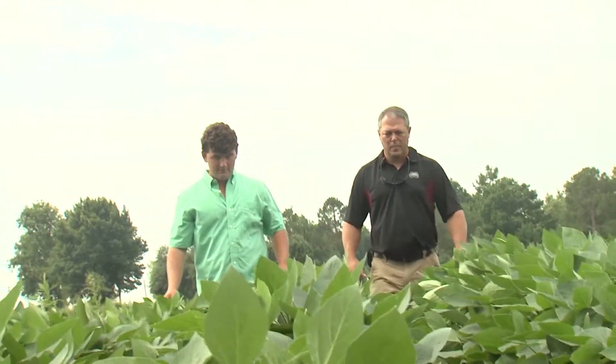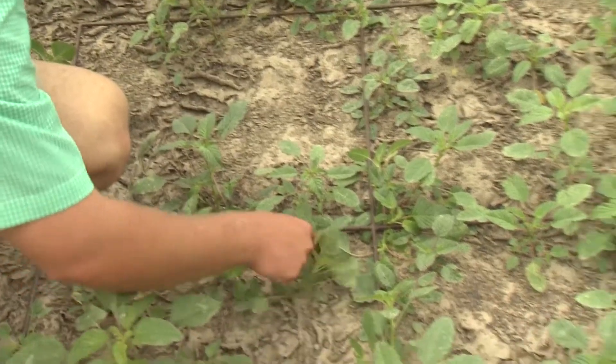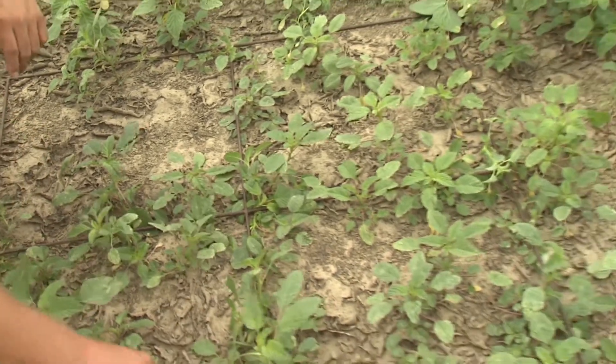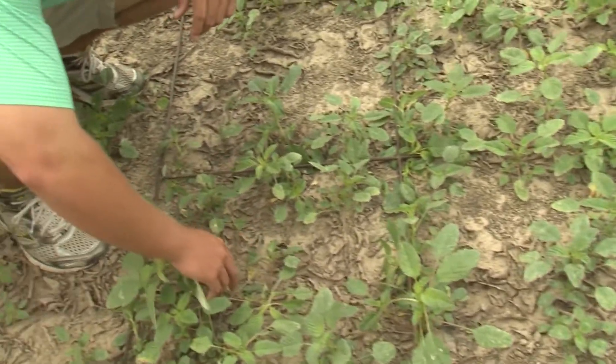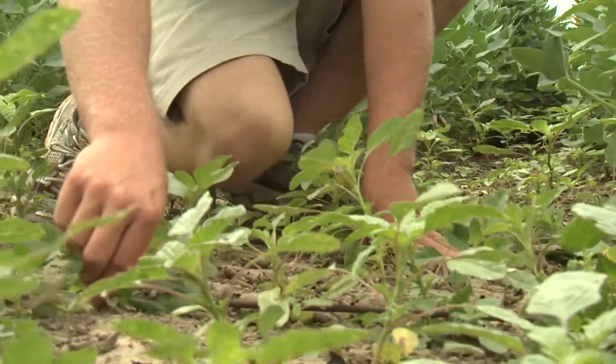Since about the last week of April we've been taking weekly pigweed counts. We take three meter squares per plot and every week we come out, count pigweeds, and remove them. We're going to continue doing that until we either deplete the soil seed bank population or we see no more emergence.